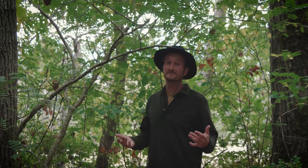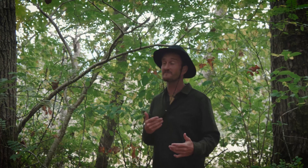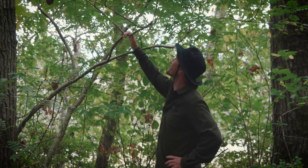Here in Cascadia we have quite a few different types of deciduous trees. One of the most unique and gorgeous of these trees is a personal favorite of mine — the Sitka Mountain Ash. What a beauty!